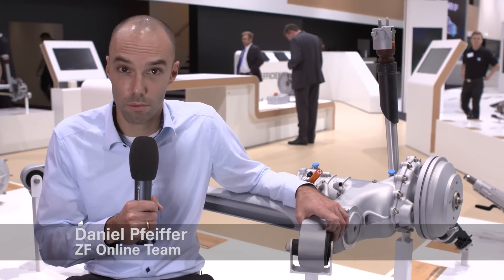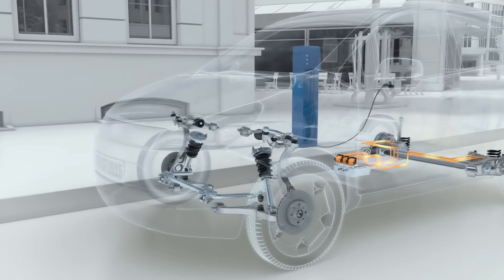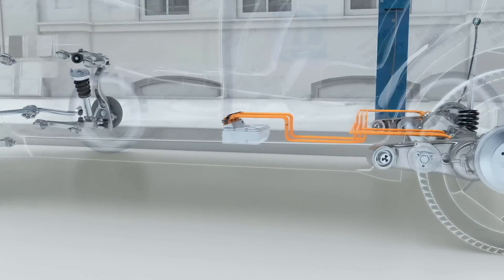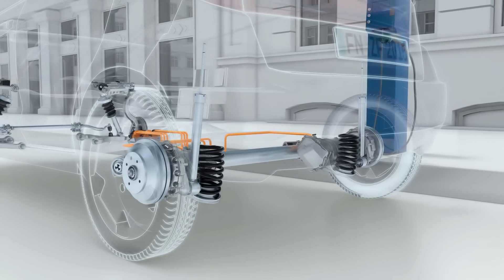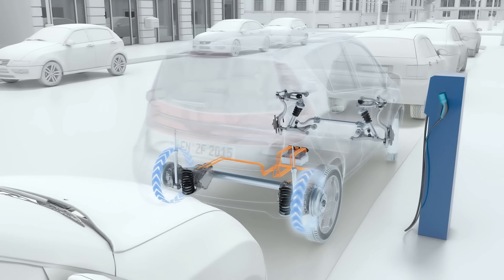Electric drives are once again one of the top topics at the Frankfurt Motor Show. Yet electric vehicles will need to be at least as affordable, cost-effective, powerful, comfortable, and also capable of covering long distances as their counterparts with combustion engines or hybrid technology if they are to gain widespread acceptance.